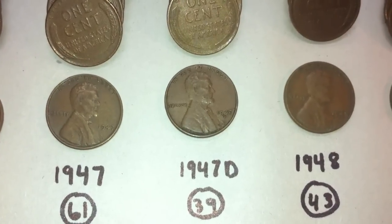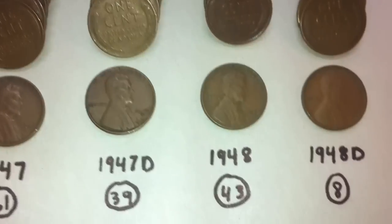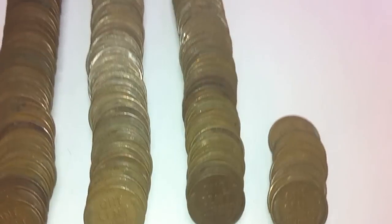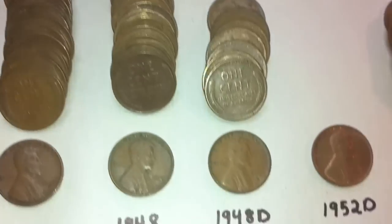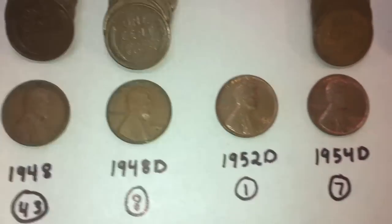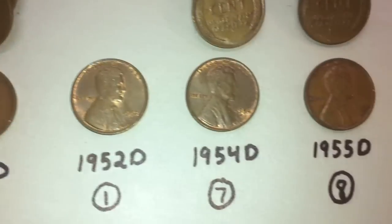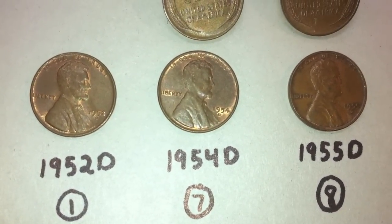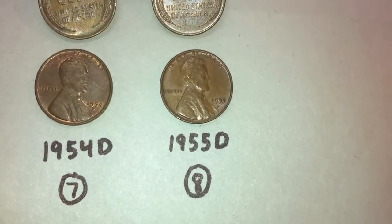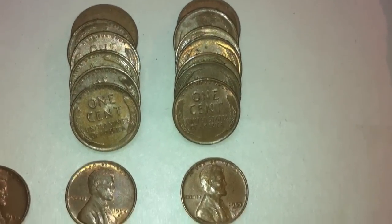There were 39 1947 Ds, 43 1948s with no mint mark, eight 1948 Ds, one 1952 D, seven 1954 Ds, and lastly for wheat pennies, eight 1955 Ds. And there they are right there.